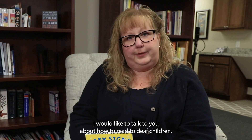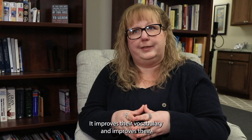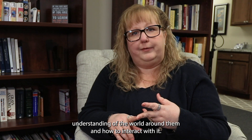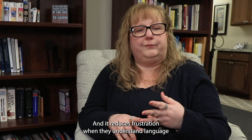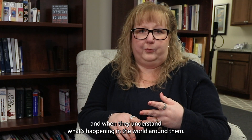I'd like to talk to you about how to read to deaf children. Reading to a child is so important — it improves their vocabulary, their understanding of the world around them and how to interact with it, and it reduces frustration when they understand language and what's happening in the world around them.